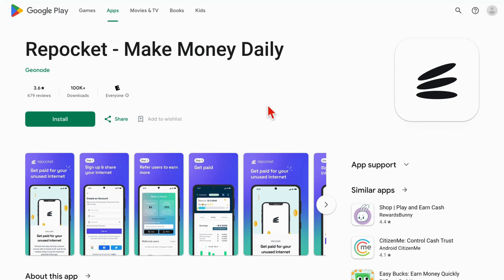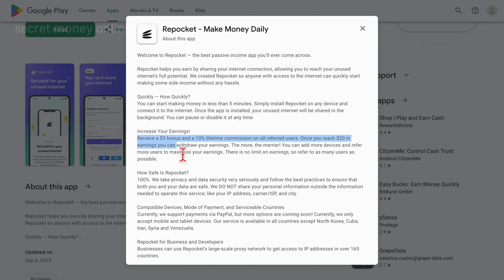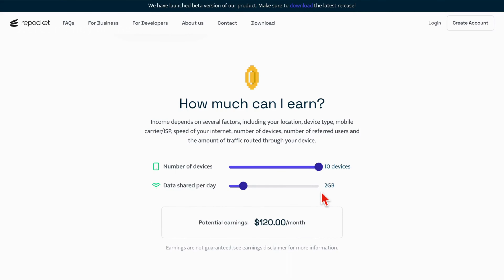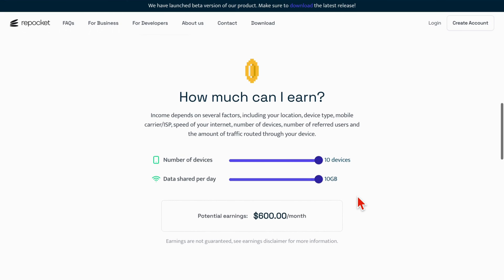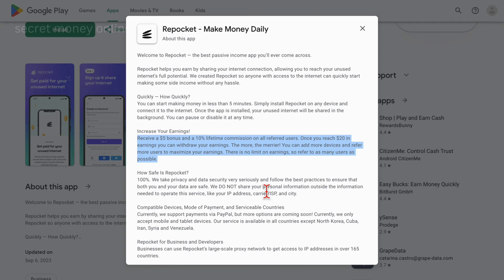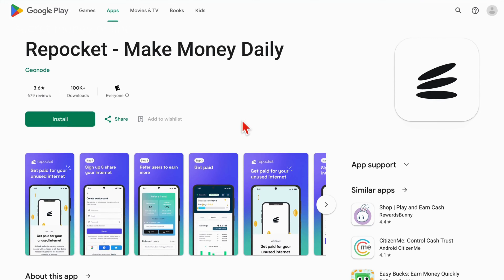What's more, for every user you successfully refer to Repokit, you'll earn a generous 10% commission on their earnings. To put the income potential into perspective, imagine having 10 devices running the app, contributing roughly 10GB of unused data. This scenario could result in a substantial passive income of approximately $600 each month. It's a remarkable opportunity to monetize your idle resources, and getting started is a breeze.